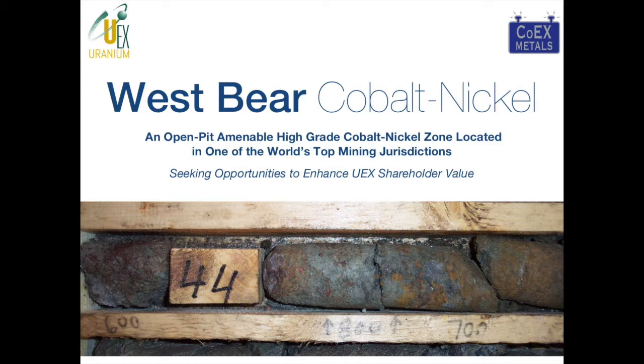UX originally discovered the West Bear Cobalt Nickel Prospect in 2002 while looking for uranium on-strike of the West Bear uranium deposit. In 2004 and 2005, as cobalt prices started to rise, UX completed a 13-hole program that defined a continuous zone of cobalt nickel mineralization over a 175 by 75 meter area that remains open in all directions for expansion. In 2006, cobalt prices declined and UX put the West Bear project on the back burner as uranium prices started to heat up, with new discoveries at Shea Creek and new systems of mineralization across the company's portfolio in the Athabasca Basin.